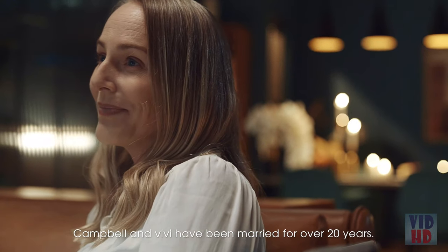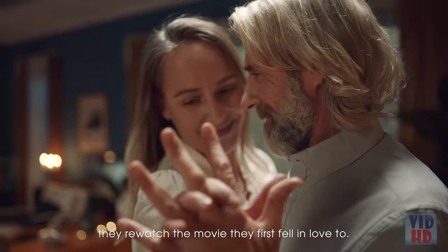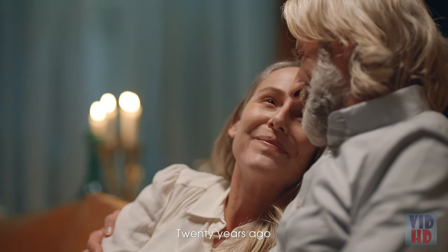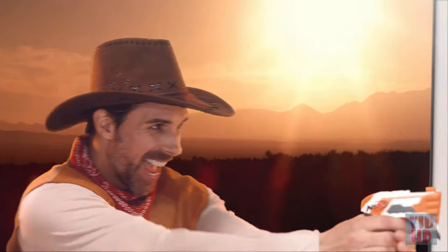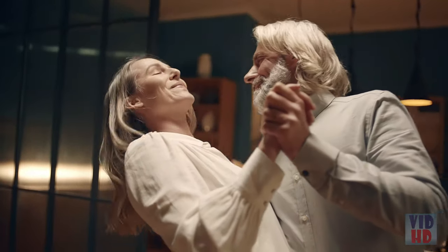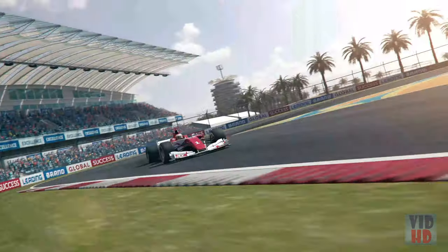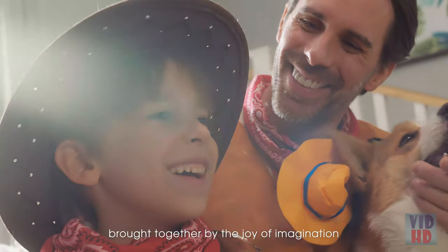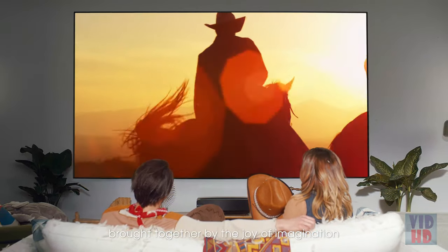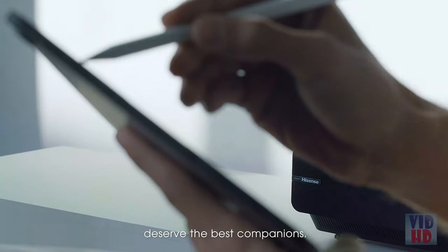Campbell and Vivi have been married for over 20 years. This time, every year, they rewatch the movie they first fell in love to. Twenty years ago suddenly feels like yesterday. With your lover. With your family. With yourself. It's a family brought together by the joy of imagination. The most precious moments deserve the best companions.